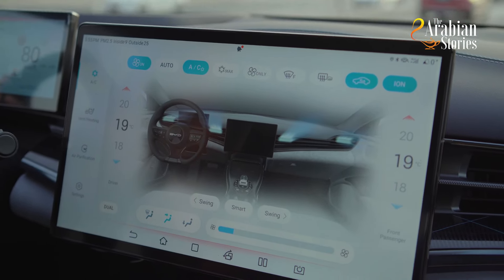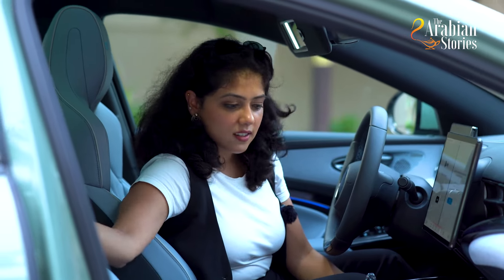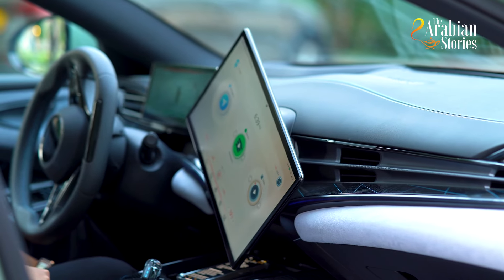You can charge the BYD Seal in just 45 minutes with DC capacity of 150kW for a full charge, and the AC capacity of 11kW makes it easy for charging at home. The interiors are very rich and sophisticated, with a center console featuring a 15.6-inch touchscreen with a rotation function, making driving an easier and pleasant experience. The BYD Seal also comes with a panoramic sunroof.